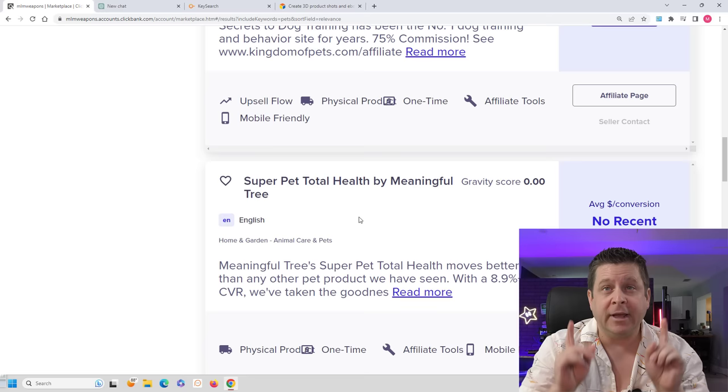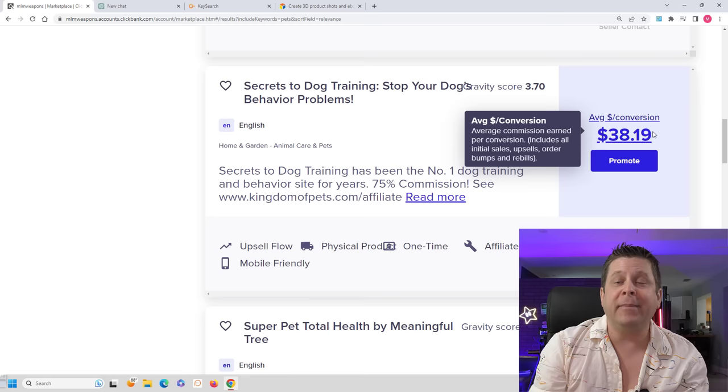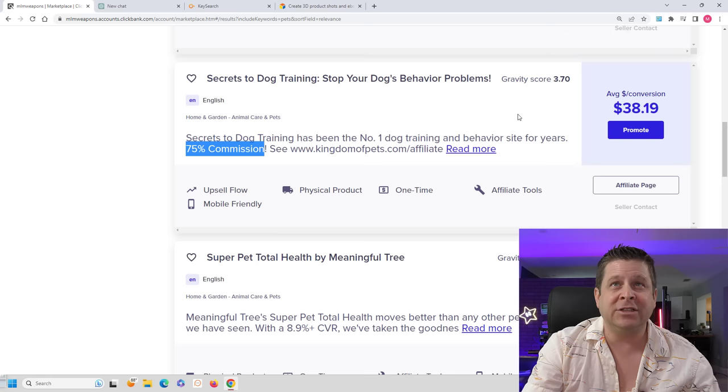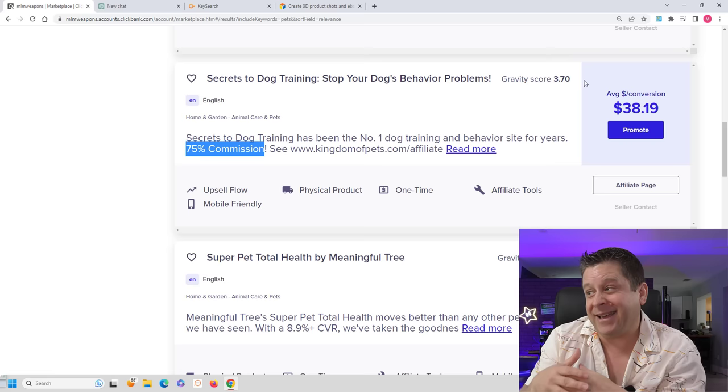Now there are a few numbers you're going to want to pay attention to. Number one is the average per conversion — on average, when you get a sale, you're going to make $38. That's important because I want to know what I'm getting paid. We can see they're saying you get 75% commission, which means the product is probably like $47. We get $38 — that's pretty good. The next number that the gurus talk about all the time is the gravity score. On this one, we can see the gravity score is 3.7, meaning that over the last month, 3.7 affiliates have promoted this and gotten a sale.